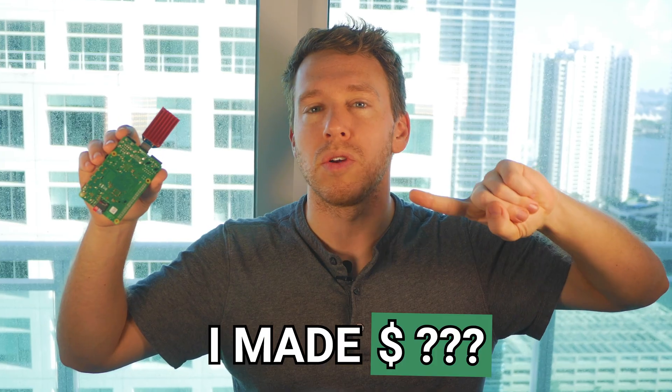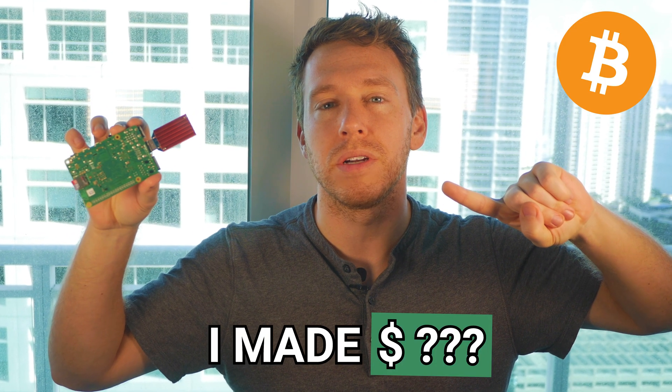Today I'm going to reveal exactly how much cash we earn solo mining Bitcoin for 24 hours on our Raspberry Pi.